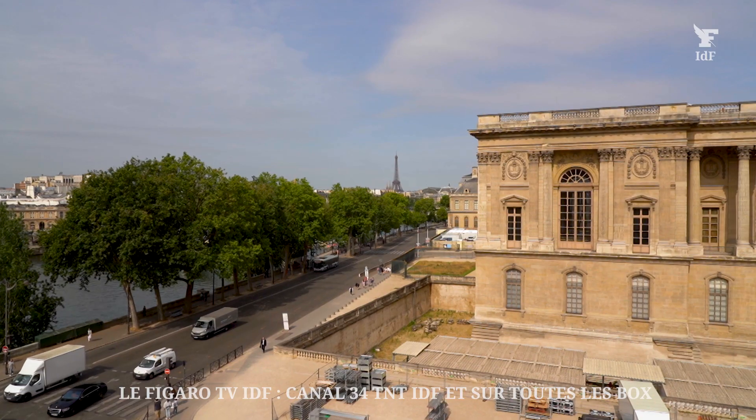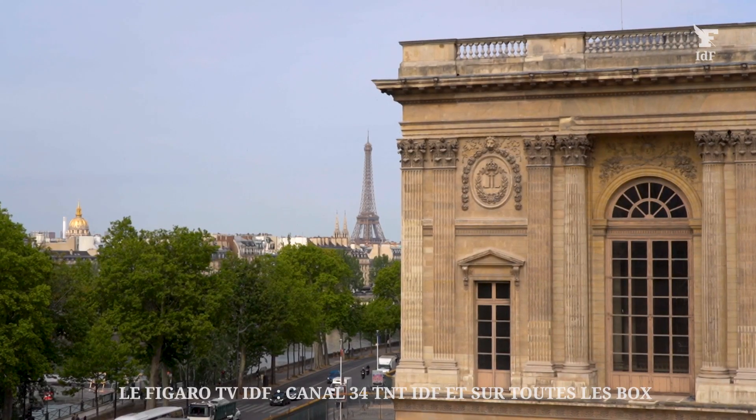Les habitants de cet immeuble ont la chance d'avoir une gardienne à demeure qui s'occupe de ce bâtiment avec beaucoup d'amour.